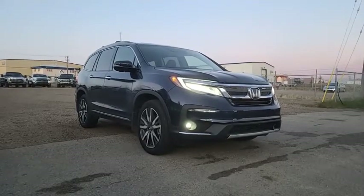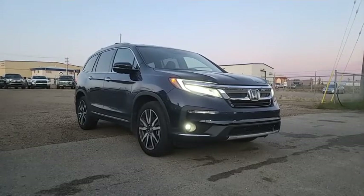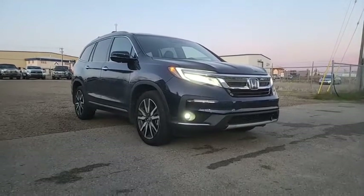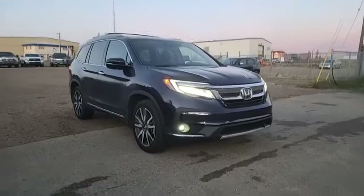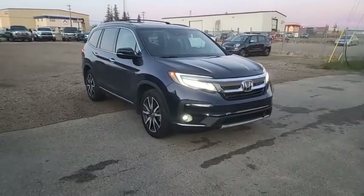Basta meron na tayong pre-approval, if I can find units that fit under that pre-approval, pag-iisipan natin, i-offer natin yun sa'yo as an option. So ito na po yung 2021 Honda Pilot Touring 7-seater na I was telling you about. Ito lang yung nag-iisa namin na 7-seater Pilot demo.